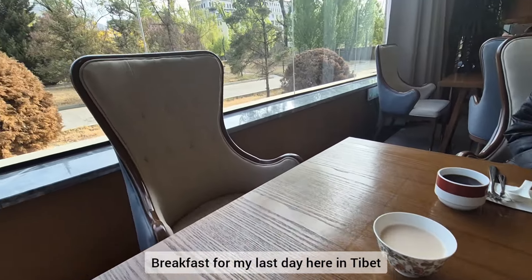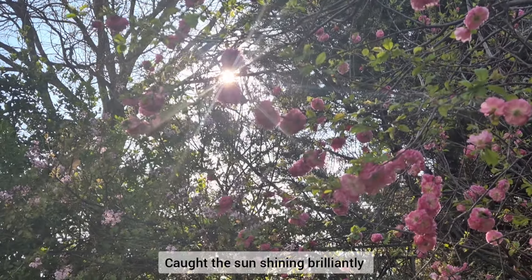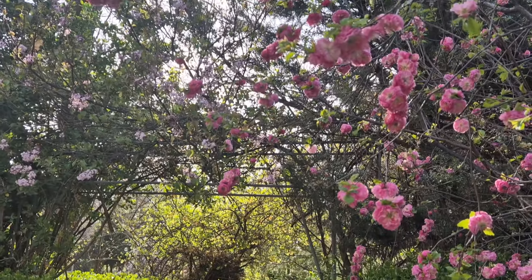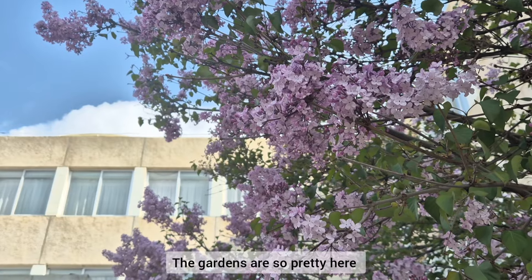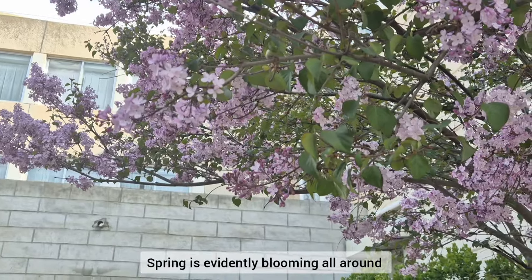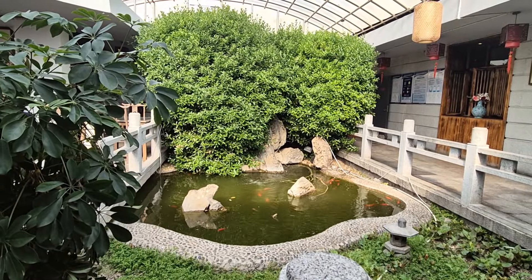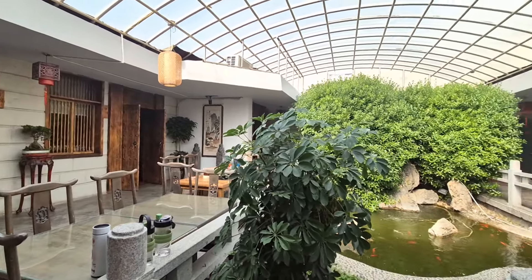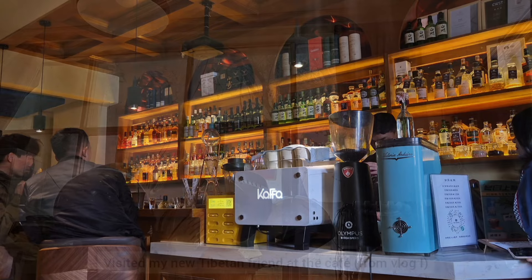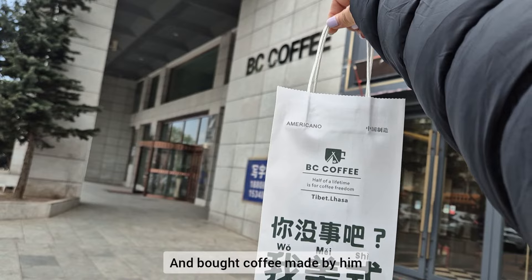This is my breakfast for my last day here in Tibet. I caught the sun shining brilliantly through the branches and the leaves. The gardens here are so pretty — they have many variations of flowers. Spring is evidently blooming all around. I also visited the salon for a quick wash, and visited my new Tibetan friend at the cafe from vlog one. I also bought coffee made by him.